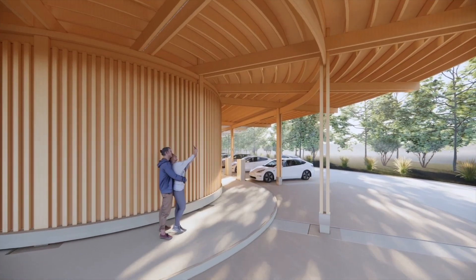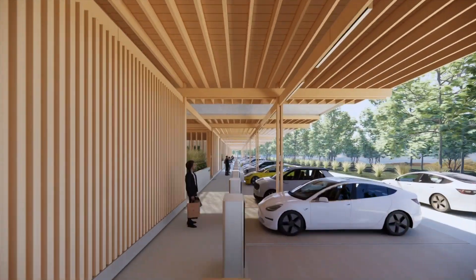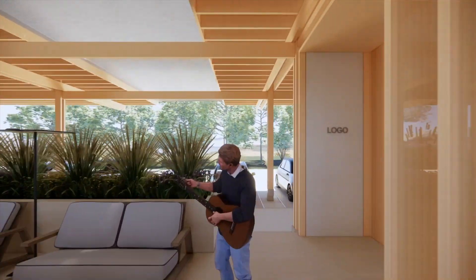The competition was a big hit. Electric Autonomy Canada received more than 100 entries from architects all over the world. The winner picks up a $25,000 prize.